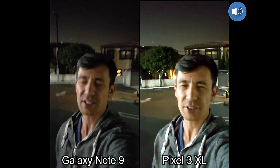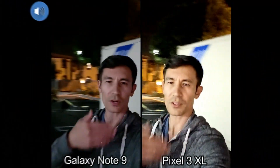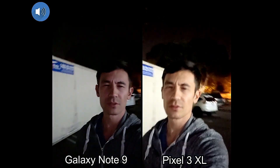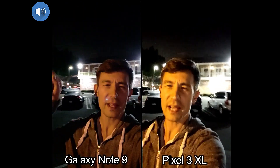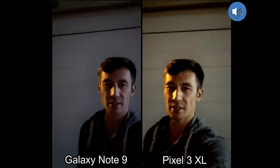Now let me go ahead and switch to the selfie side. We're on the selfie side here. My face is directly under these parking lot lights. Let's move on over here — it's a little bit darker here. You should be able to hear that air conditioner running up there. It's a little bit darker in this area.